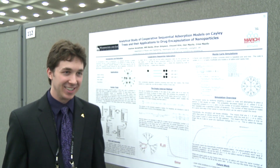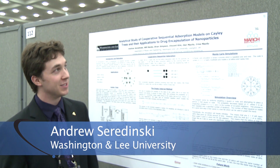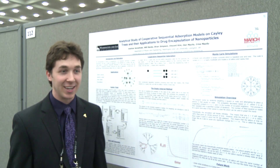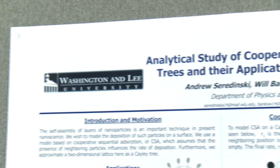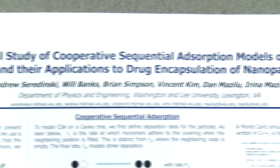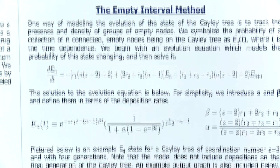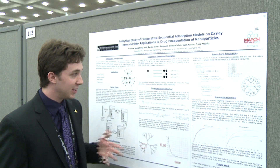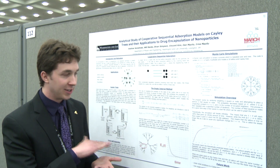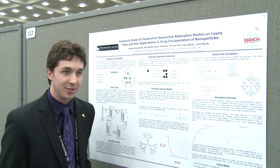I'm from Washington and Lee and I'm here presenting a poster on an analytical study of cooperative sequential absorption models on Cayley trees and their possible applications. The idea of the research was to get an analytical solution to model particle deposition on a substrate — in this case, we are looking at ionic self-assembly of monolayers. We used a Cayley tree to approximate a two-dimensional lattice to get a feel for how particles adhere to the surface and in what patterns.